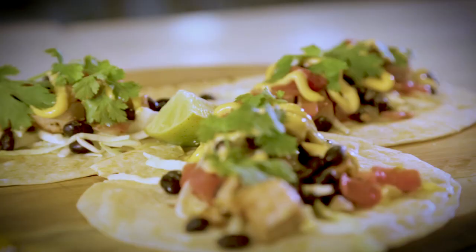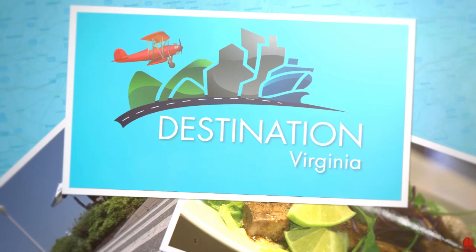It smells so good in here. When we come back, we're going to get into some of the great items on the menu here at Simple Eats.